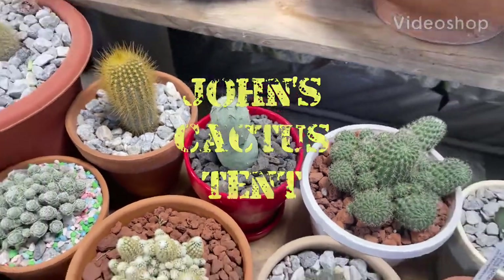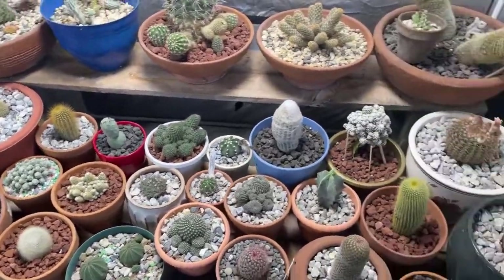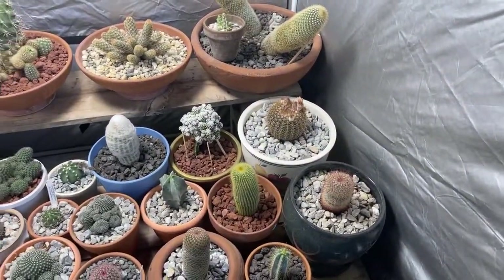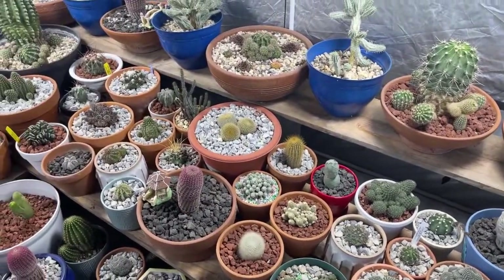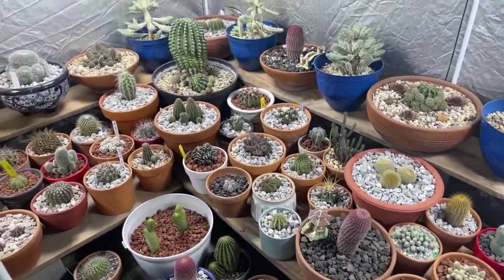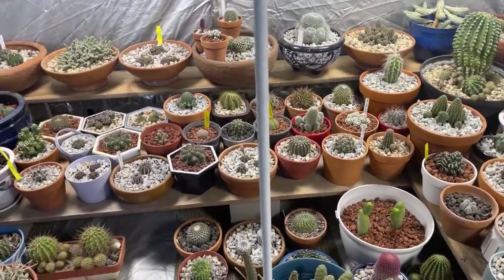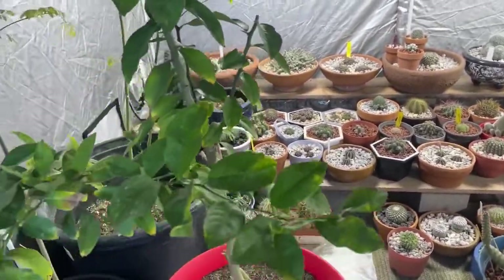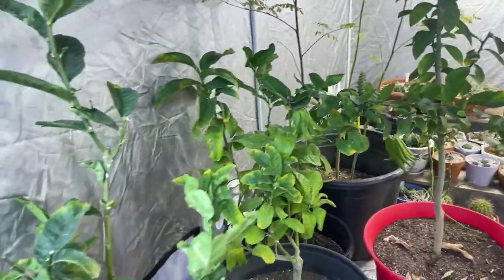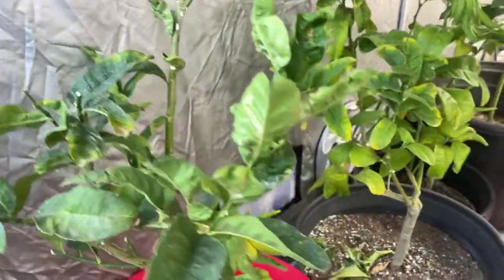Good morning everyone, again John's Pepper and Cactus World — doing more cactus right now so we'll change the name up a little bit. I'm back in the tent for overwintering. I've made some changes in here since yesterday. Well, it's not been a lot of time, but let me back out and show you what we've done. We've taken and put my Buddha's hands trees in here.